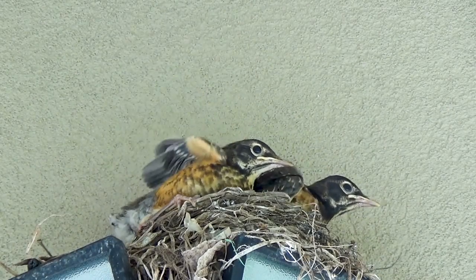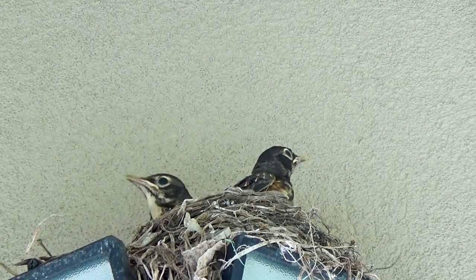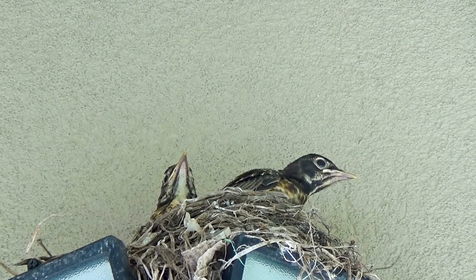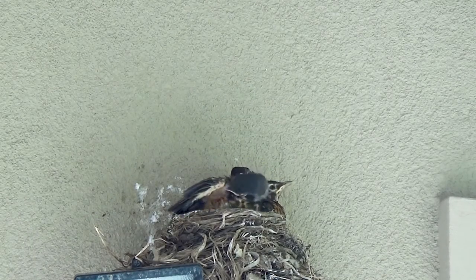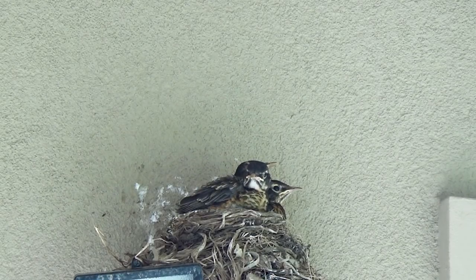Now jokes apart, most probably these birds do it to keep the nest and the areas around it clear so that they don't attract predators, although it may sound quite gross to us. I know you didn't like this video, but please like it so the others can see it and enjoy it. Thank you for watching.